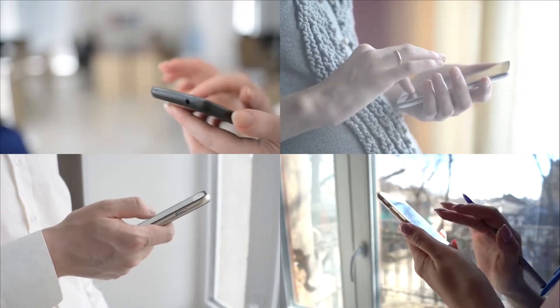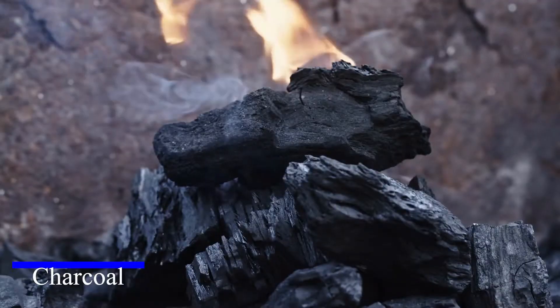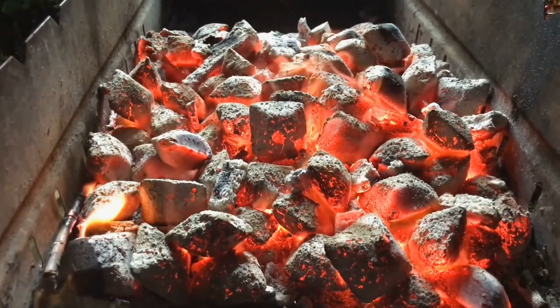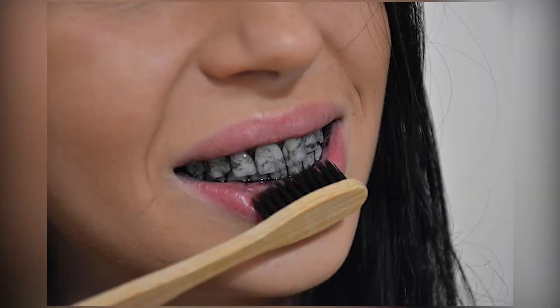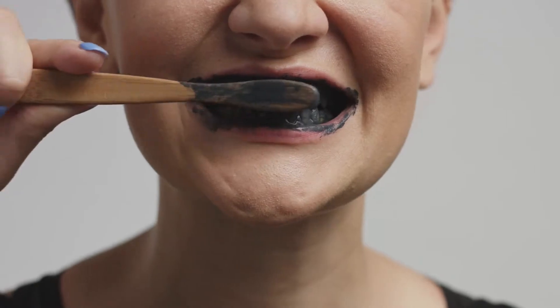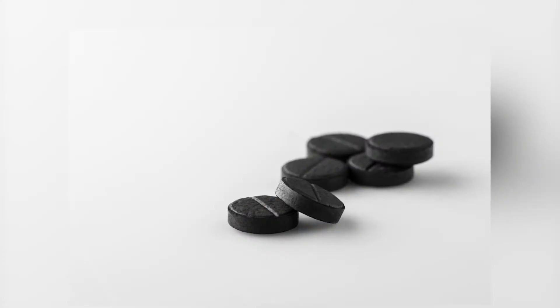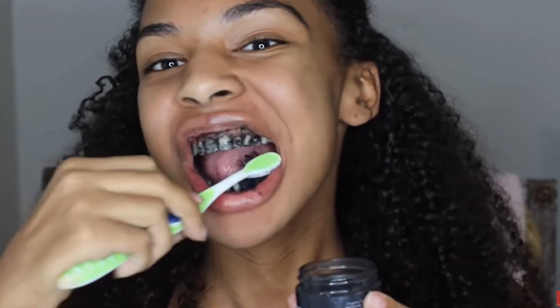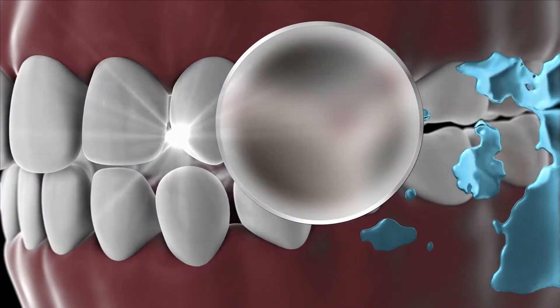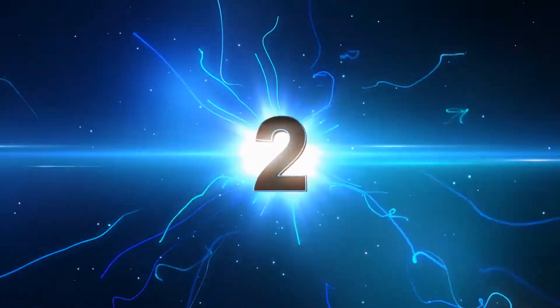Number one: charcoal. You've all been aware of the worldwide trend of using charcoal in a variety of products. Using charcoal is one of the cheap and effective methods of removing teeth stains. It is easy to use and accessible. Take an activated charcoal tablet, dip your brush in it, and brush your teeth. The activated charcoal is super absorbent and helps to detox your mouth — it sticks to residual food particles and bacteria and takes them away when removed.